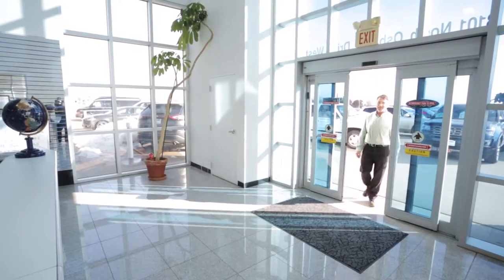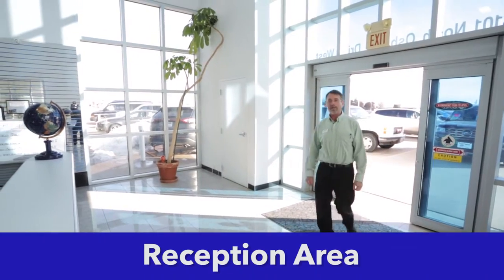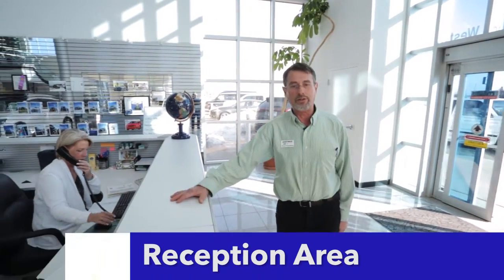If you're coming in to see parts or sales, come on right in to our front door, park on either side of the island, and let's go inside the dealership. Inside, you'll be at a reception area where our friendly staff will help you with your sales and parts needs, as well as get you to any individuals you need to see.